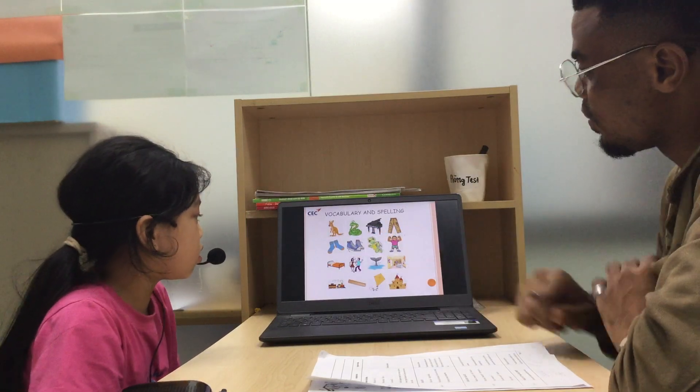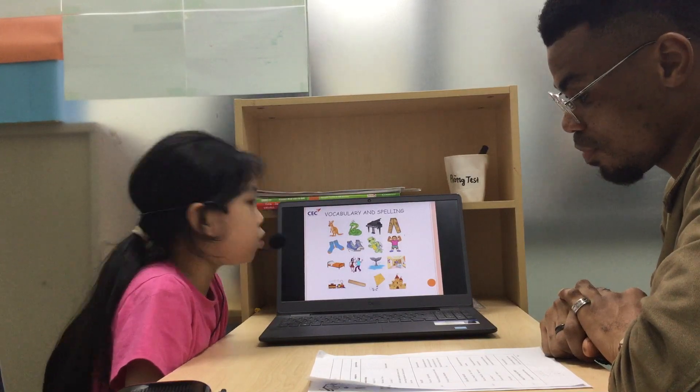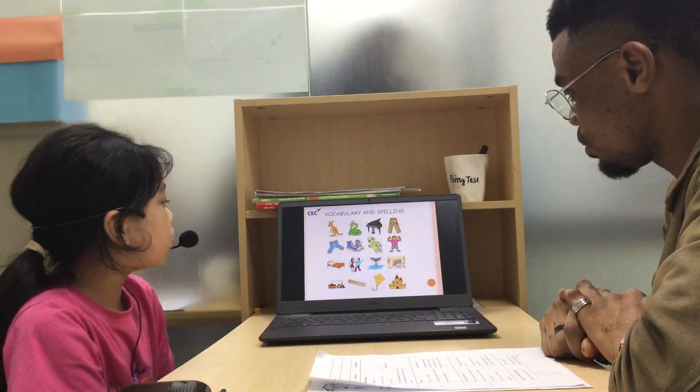What are these? One, two, three. Okay, there are two shoes. Good.